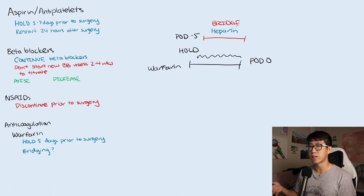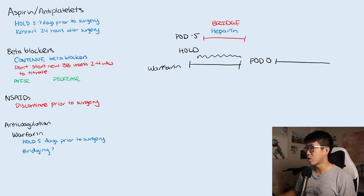Heparin clears the system much faster, so it's easier for surgeons — the day before surgery you just hold the heparin and it'll be out of the system by the time they go to surgery, while they remain therapeutically anticoagulated throughout. After surgery, you restart the warfarin, but it takes several days to get back to a therapeutic INR greater than two, so you also do a bridge after surgery until that therapeutic INR is achieved again.